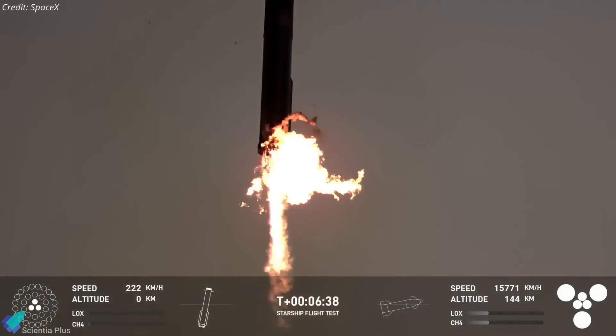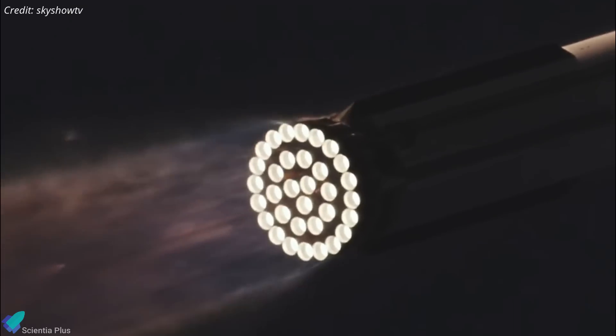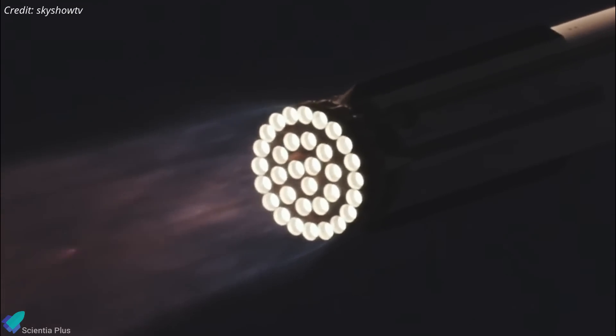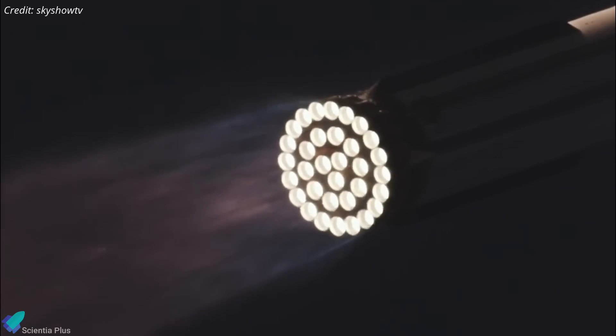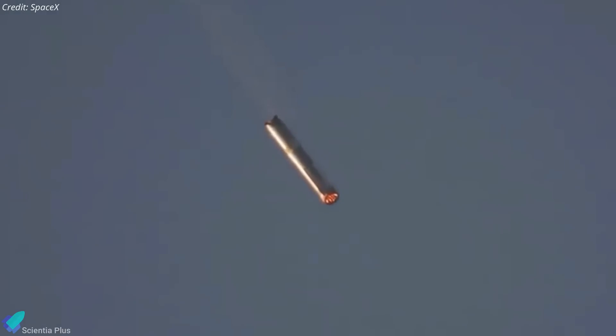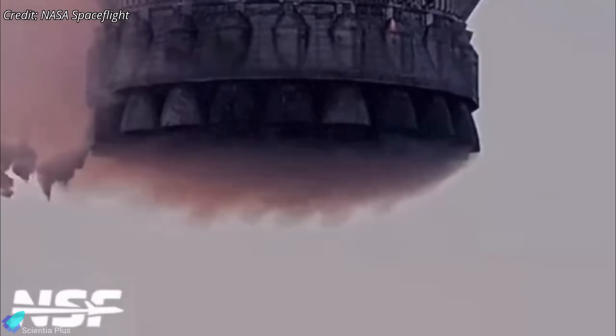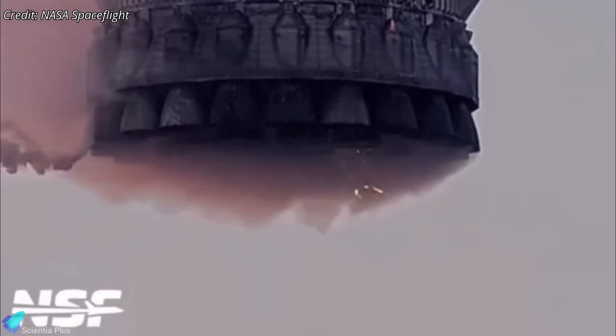However, if similar damage had occurred to the inner engines, it could have compromised the landing attempt. This indicates that further enhancements in thermal protection and structural reinforcement are essential to ensure engine integrity during high-speed reentry. A more concerning issue was the fire in the engine bay, which occurred during the return journey. The presence of fire in such a sensitive area points to potential leaks or insufficient thermal protection that needs to be fixed. Pieces of debris were also observed falling from the engine bay after the booster's catch, indicating that some internal components had been damaged by the fire or high-stress conditions.